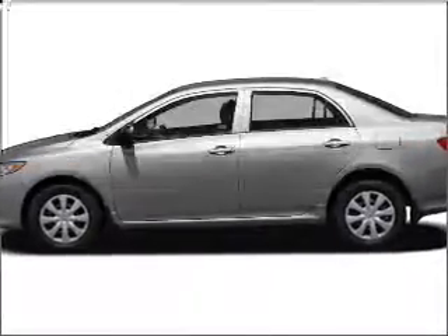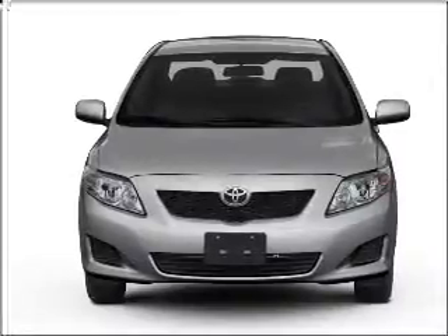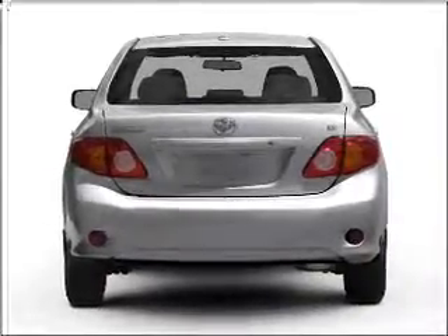Get noticed in this 2009 Toyota Corolla. Travel the roads in style and comfort in this great vehicle, with an efficient four-cylinder engine that responds smoothly to its automatic transmission. Brake safely with the anti-lock braking system.